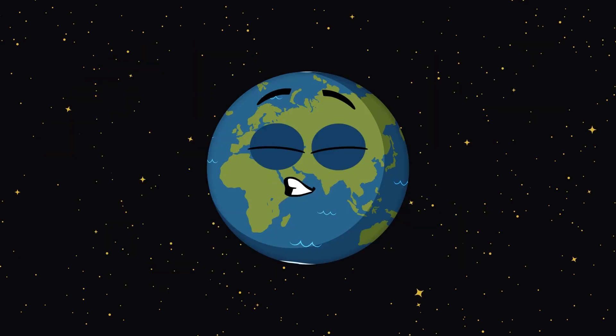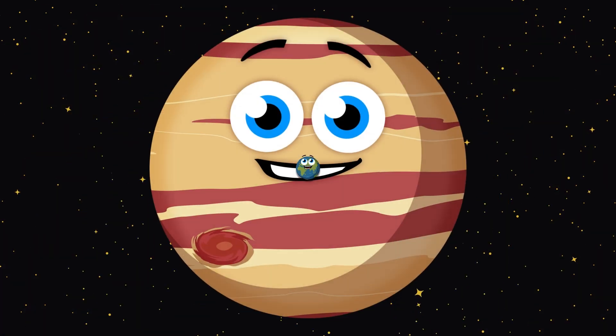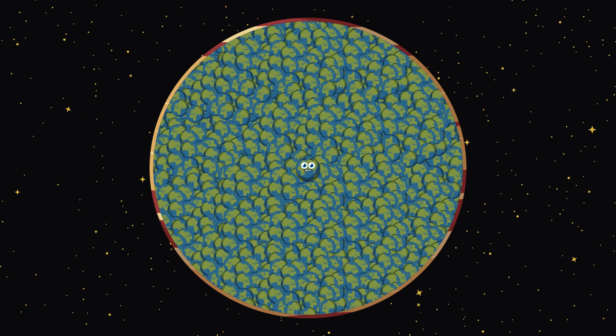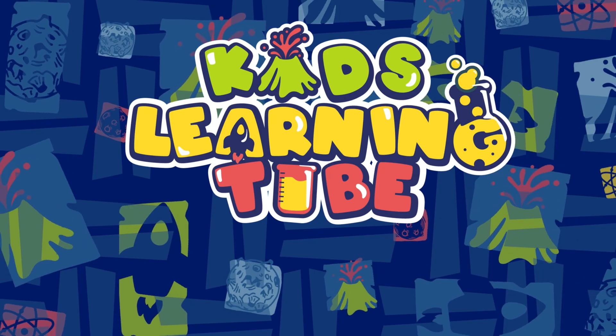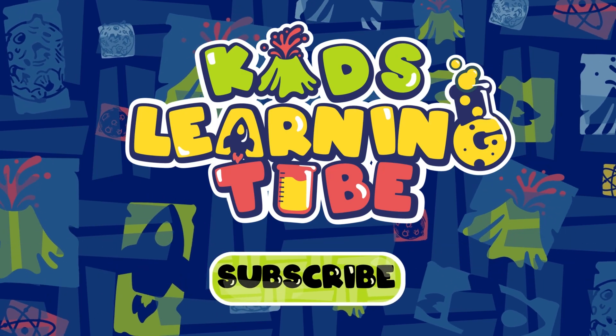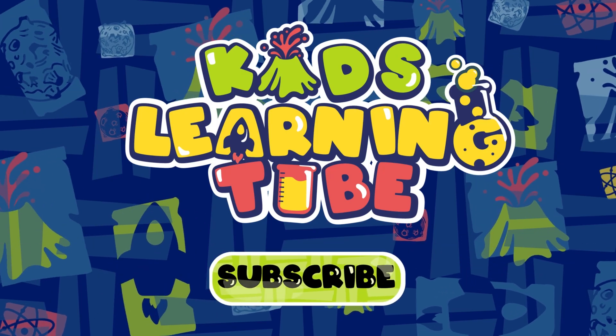Have you ever wondered how big Jupiter might be? Let's fill it with Earths to compare its size and see.